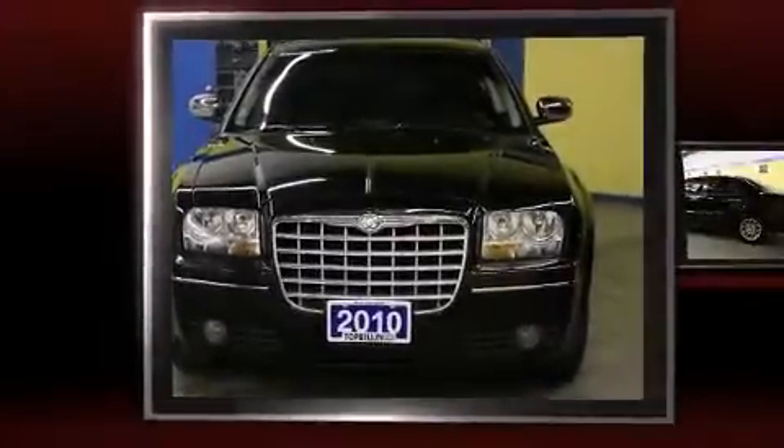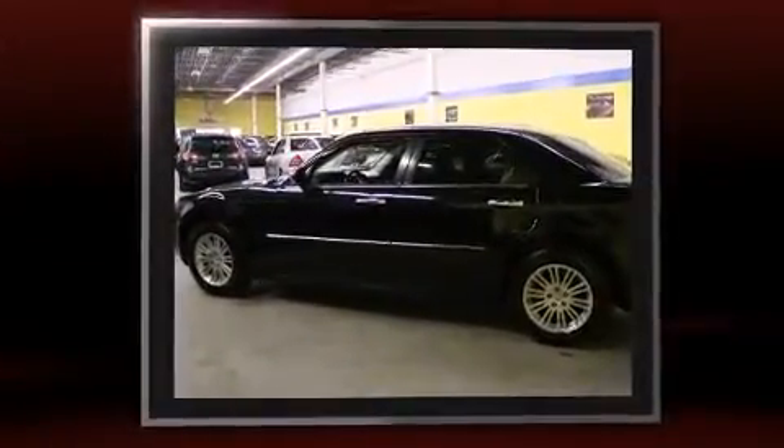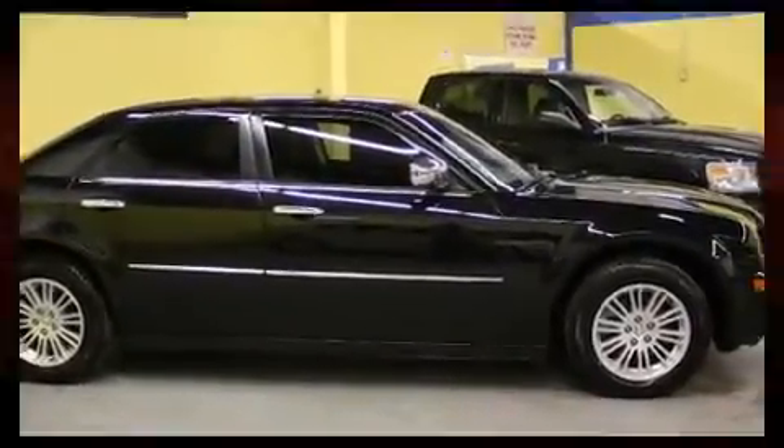Here's a great deal on a 2010 Chrysler 300. This four-door, five-passenger sedan still has fewer than 140,000 kilometers. It features an automatic transmission, rear-wheel drive, and a 3.5-liter six-cylinder engine. All of the premium features expected of a Chrysler are offered.